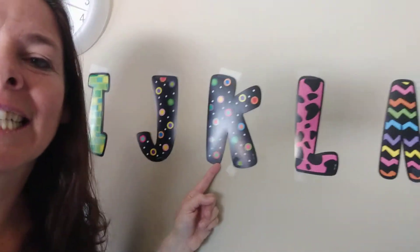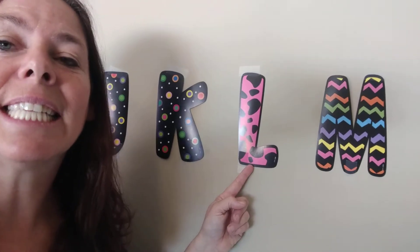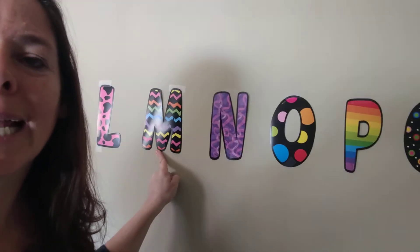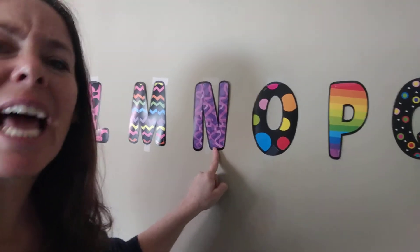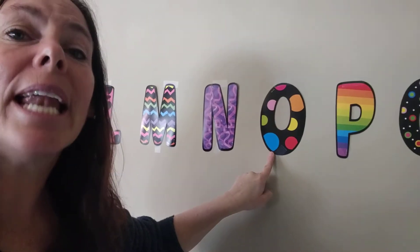K says K, K, K. L says L, L says L. M says M, M says M. N says N, like achoo. O says O and A.